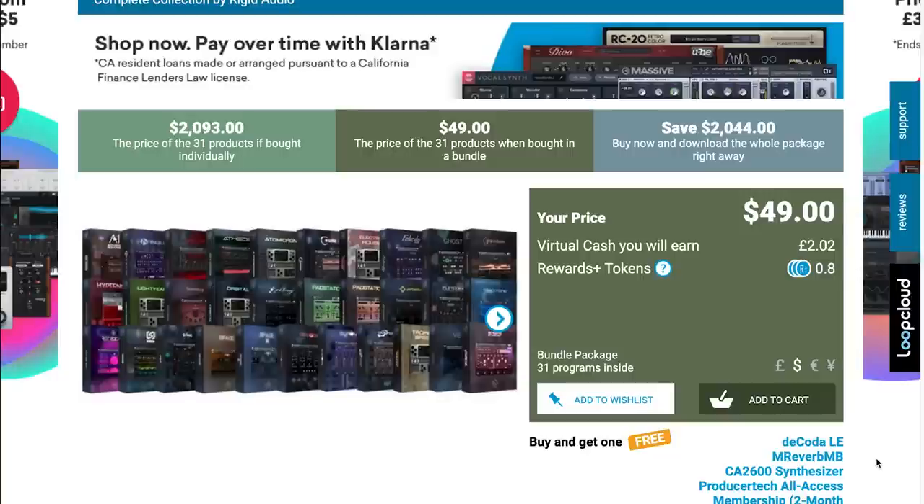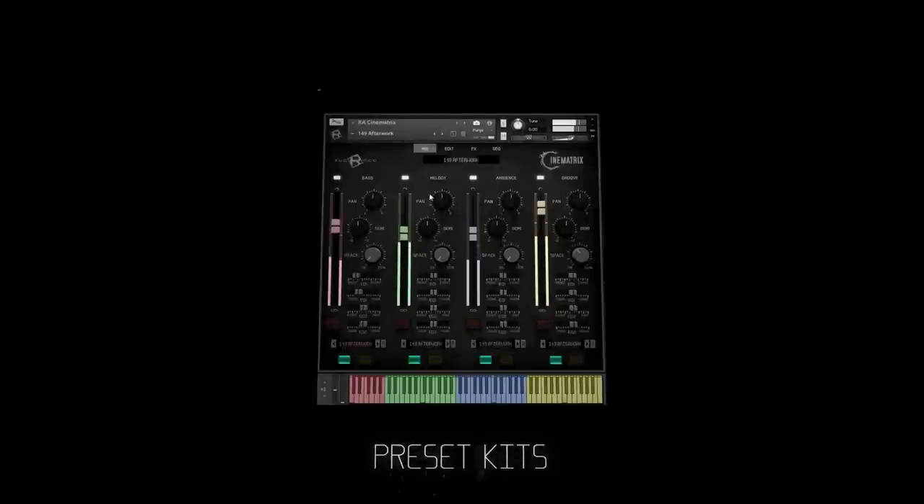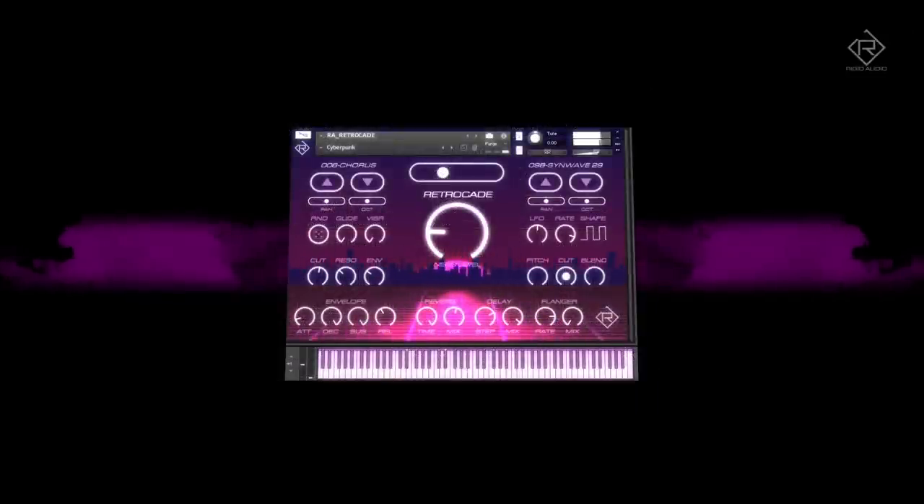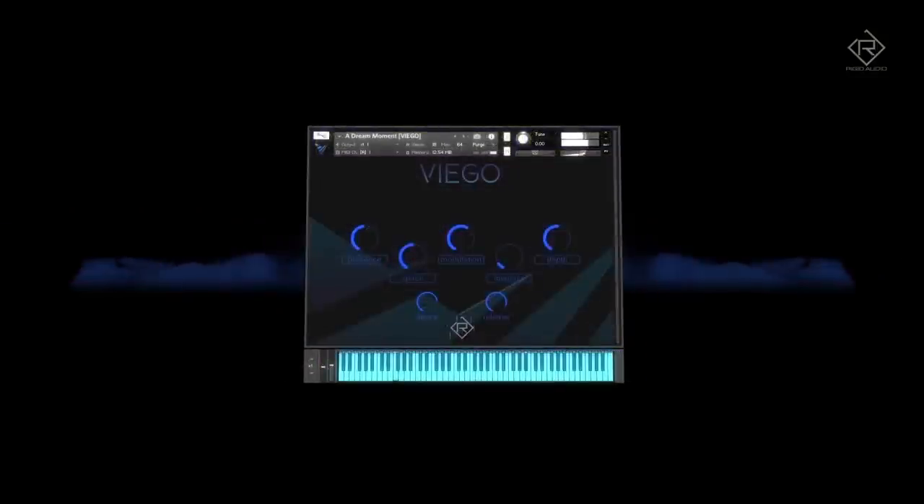Rigid Audio's Everything Bundle is at a huge discount — $49 for all of their instruments, 31 products in total. This includes some really cool ones like Grain States, one of my favorites Retrocade, and my very favorite Rigid Audio instrument, Viego.